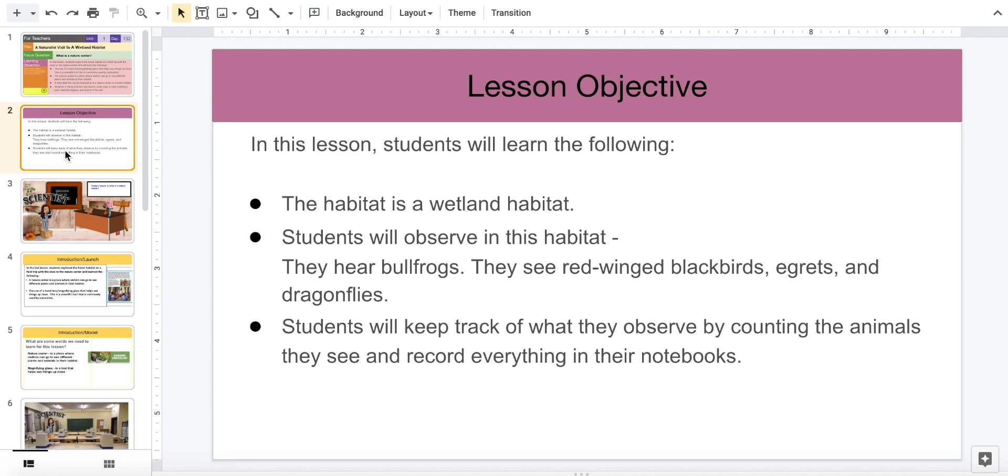They will see red-winged blackbirds, egrets, and dragonflies. And students will track what they observe by counting the animals they see and record everything in their notebooks.